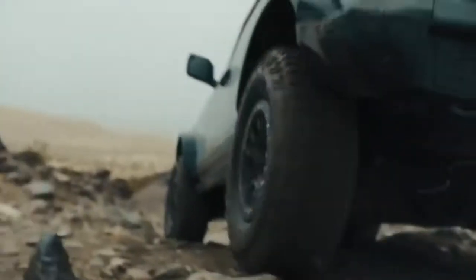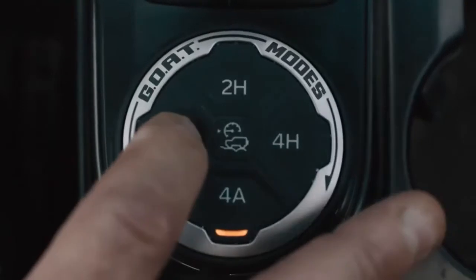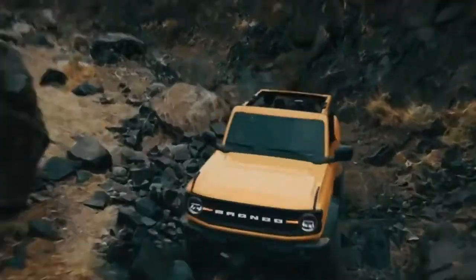And to get through that rigorous testing, you need to have capability, durability, and the most innovative designs. So we gave it just that. We gave every Bronco vehicle 4x4 standard across the whole family. No other American brand can say that.